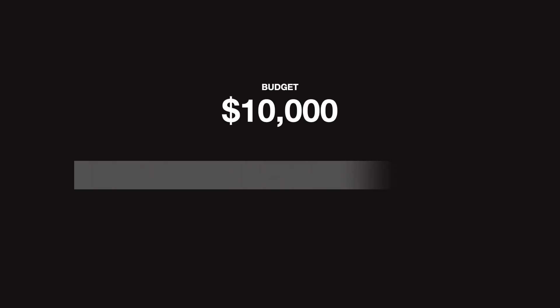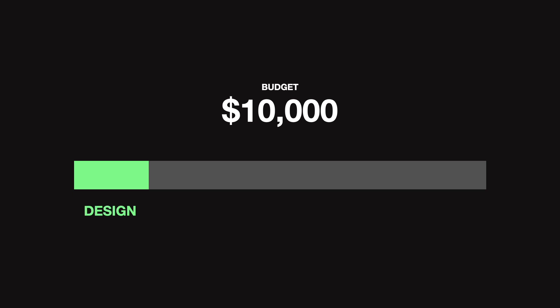So let's say a client comes to you with a budget of $10,000 for a website and marketing. Typically they're only going to want to spend about $1,000 to $2,000 on the website — design and development included. The rest goes to SEO, Google ads, social media ads, and site performance. And once you finish the website, the clients turn around and spend tons of money with some other marketing agency to do these services.